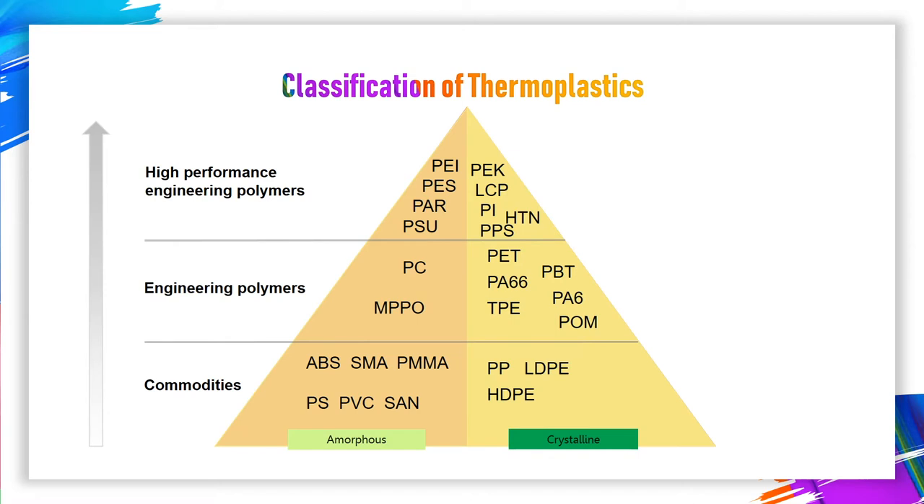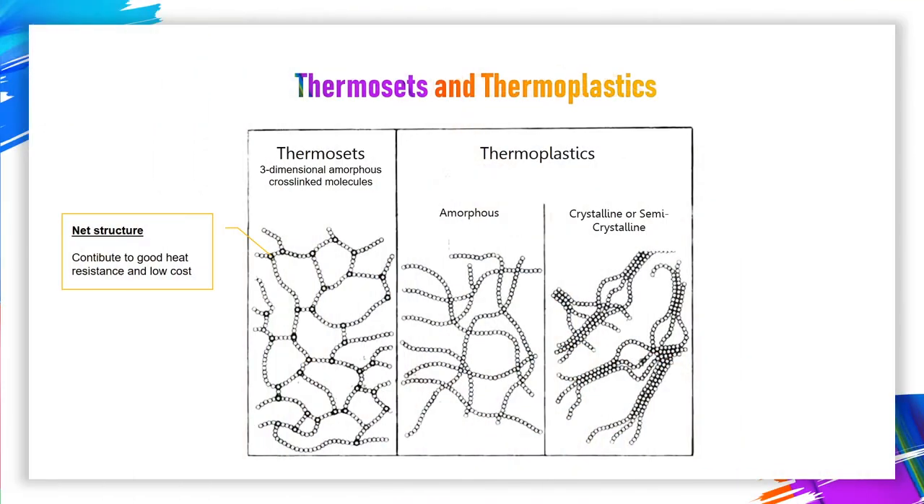Thermoplastic can be divided into two categories: polymerization and condensation types. The molecular structure of thermosetting plastic is a sterile net structure, which will melt after being heated. However, when adding a small amount of curing agent, it sets into a fixed shape. Its heat resistance outperforms thermoplastic, and the price is quite low too. There are many kinds of thermosetting plastics, including phenolic resin, amino resin, and epoxy resin, and so on.